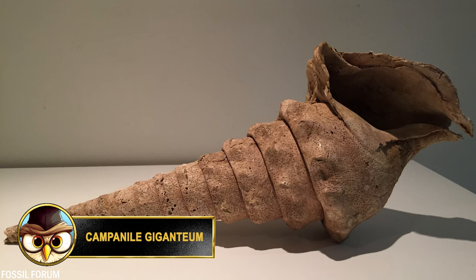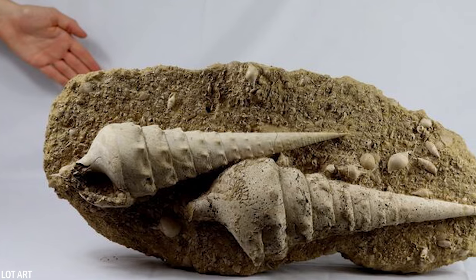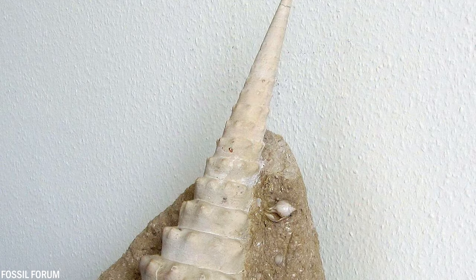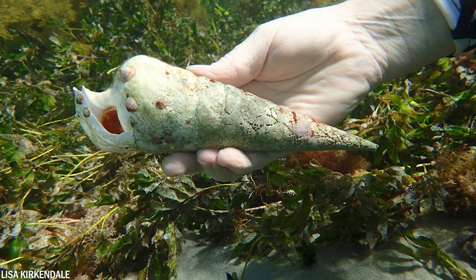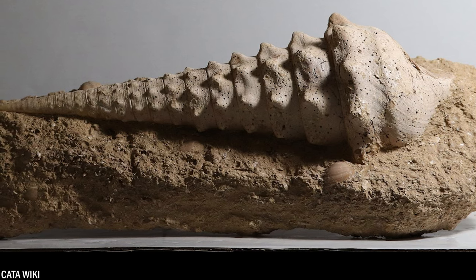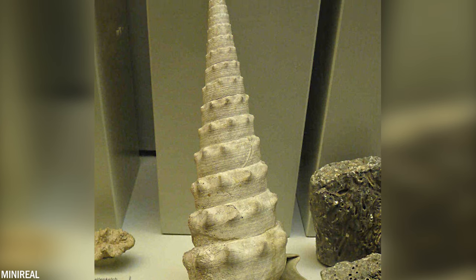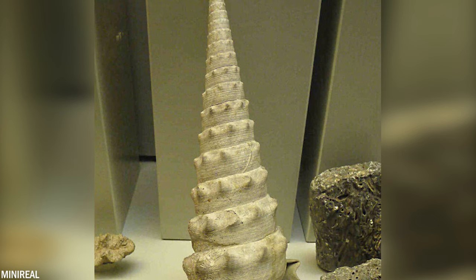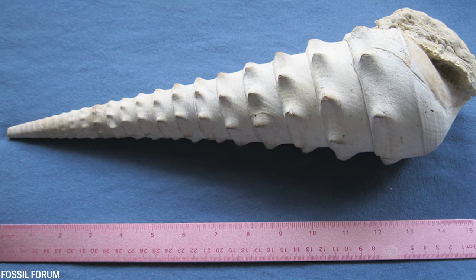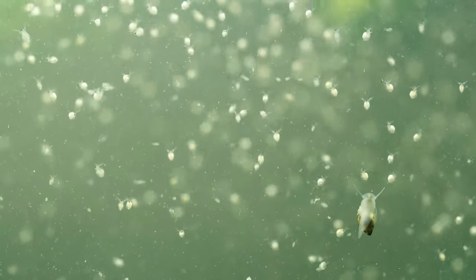Campanile giganteum is an exceptionally large fossil sea snail that lived in the oceans during the Eocene epoch. The shells of these sea snails are often found in rock layers that also contain fossils of other ancient animals, providing important clues about ocean ecology millions of years ago. It's believed these sea snails lived on Earth 56 to 34 million years ago. They belong to the family Campanileidae, a group of marine mollusks known for their distinctive elongated shells. This sea snail was remarkable for its size, with its shell reaching lengths of 4 feet or 120 centimeters, making it one of the largest species of mollusks to have ever lived. Other animals had to be cautious around it, as its shells had a sharp-pointed tip and fine rib-like ridges. Campanile giganteum is primarily found in the Paris Basin in France, where it likely fed on small organisms such as plankton and other microorganisms.